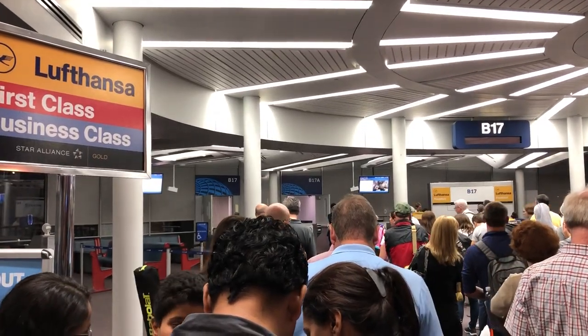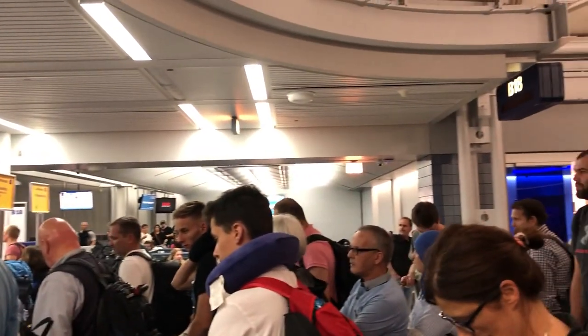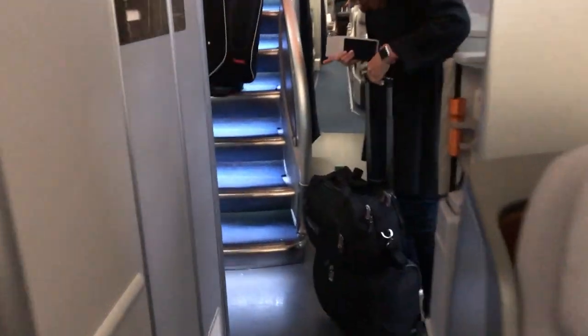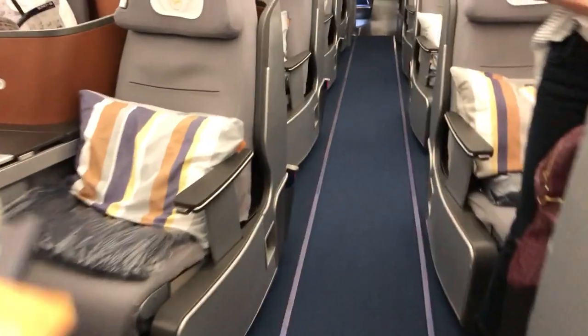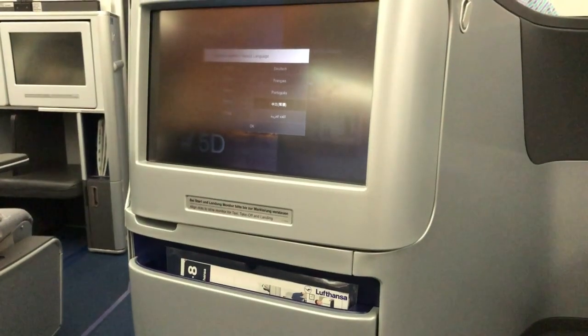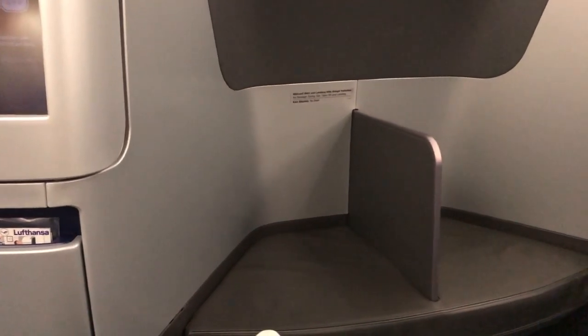Soon it was time to board. There's no limousine service here, and first class passengers had to line up with the rest of us. As it was a full flight and at night, I was limited in the footage I could take on board. Business class on the 747 is divided into three cabins — two on the main deck and one on the upper deck. It's 2-2-2 on the main deck and 2-2 on the upper deck. As much as I've always wanted to be on the upper deck, I selected seat 5D, a center aisle seat on the main deck to ensure I'd have aisle access and no one would have to step over me while I slept.